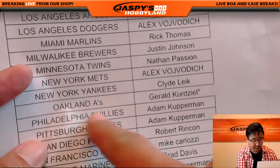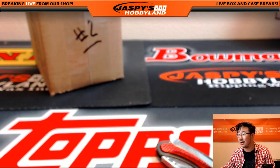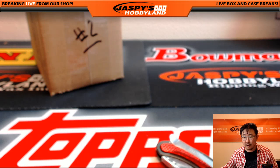Last spot mojo — Gerald with the A's. I like that boldness. Good luck Gerald, good luck everybody. Look on our Twitter and Instagram at Jaspi's Hobbyland.